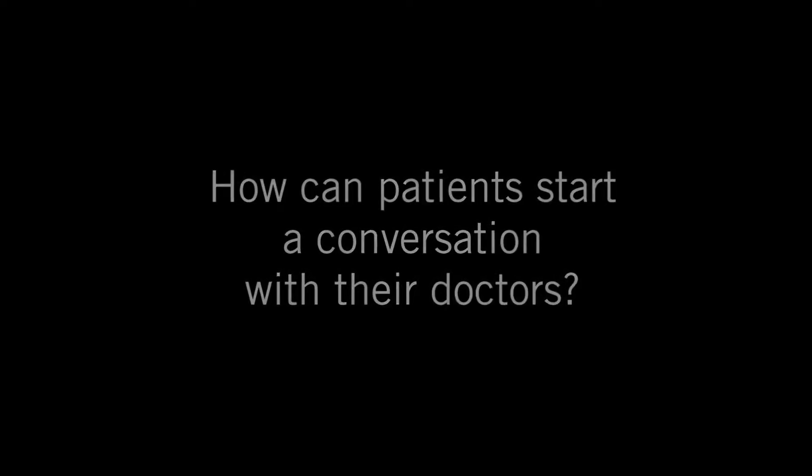We want to empower patients with the best information possible, and we want to empower them to ask their doctors any question they want to. When you have questions, you deserve answers. We want to help patients know what to ask. Simply asking your doctor: what biomarkers have you tested my tumor for, and how does that affect how you think about my cancer and its treatment? That already gets you to the next level of discussing your care with your doctor, and it helps you understand what your doctor is doing to provide the best care for your individual cancer.